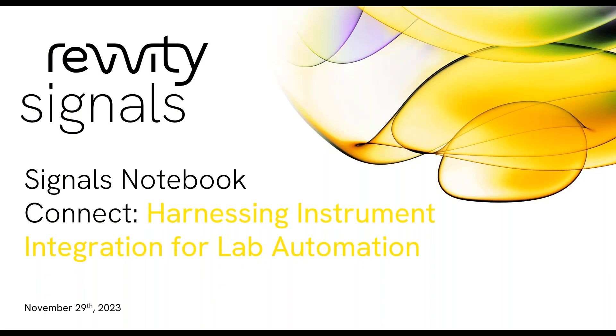Hello everyone. Welcome to the Signals Notebook Quarterly Connect Community Series. My name is Diana Tran. I am the Senior Product Marketing Specialist here at Revity Signals and I will be your moderator for this session. This ongoing Signals Notebook Community Series will be an opportunity for you to learn about newly added Signals Notebook functionality and hear how others are using Signals Notebook to improve productivity and data transparency through enhanced collaboration. This Signals Quarterly Connect will focus on showcasing how Signals Notebook and Cytara DLX work together to enable a truly connected lab environment.